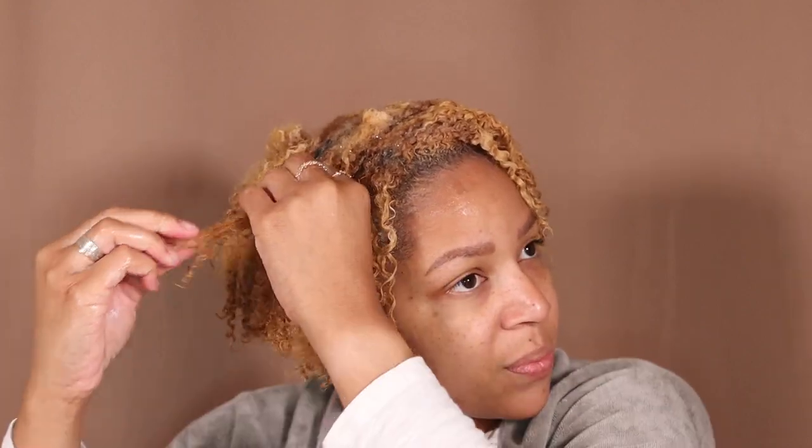My hair is extremely dirty so I'm going to wash it again in the shower. I'm going to wash it one more time and then put on a deep conditioner. Then I'll come back and see if I can do this twist out and get Natural85's results.